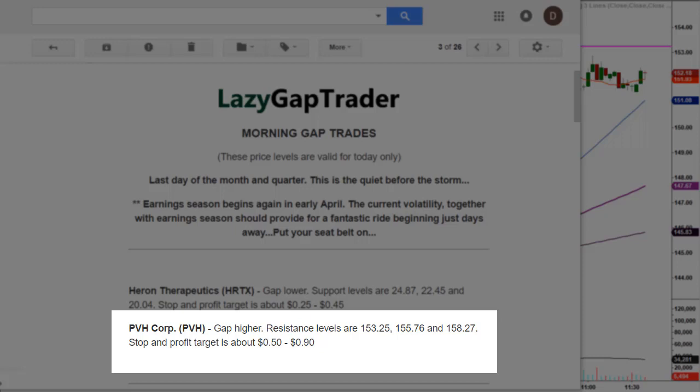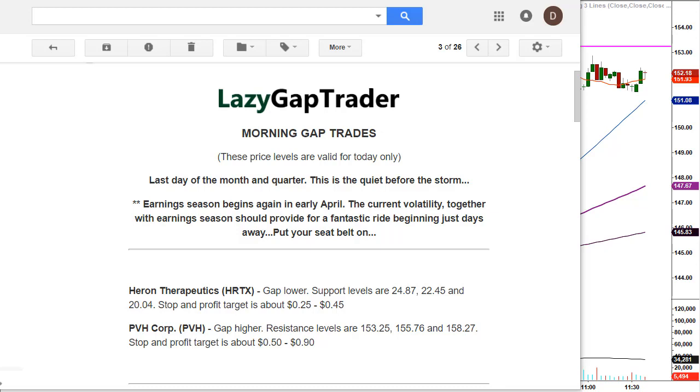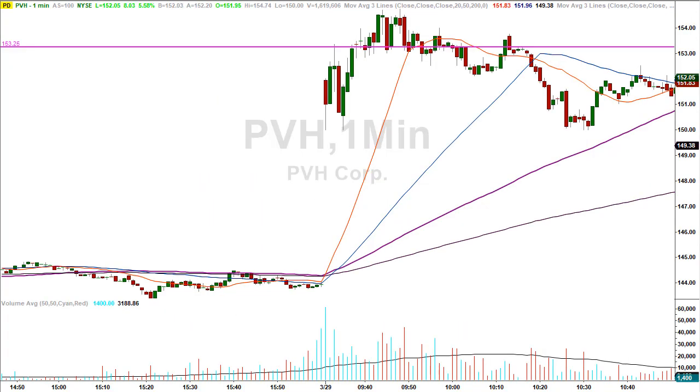Keep in mind, sometimes we have support levels — like the first stock, HRTX, which was a gap lower. There we're looking for a support level to buy the stock. On the PVH trade it was gapping higher, so we're looking to short the stock at the 153.25 level. Let's go ahead and take a look in detail at what happened with this trade.